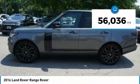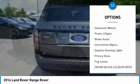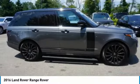Here are some of this vehicle's great options: four-wheel drive, panoramic roof, heated mirrors, aluminum wheels, power lift gate, brake assist, intermittent wipers, daytime running lights, privacy glass, and fog lamps.